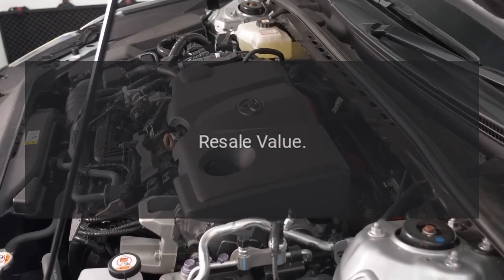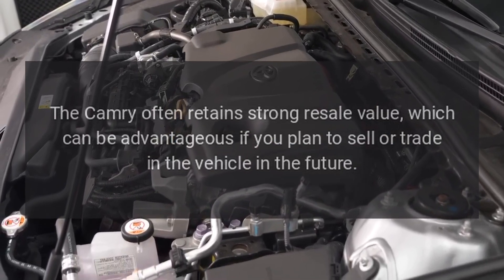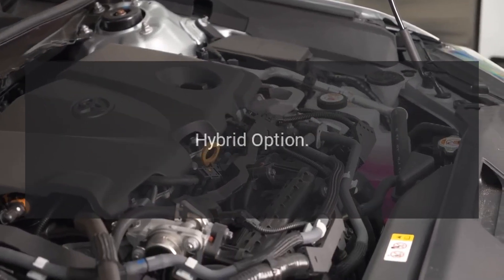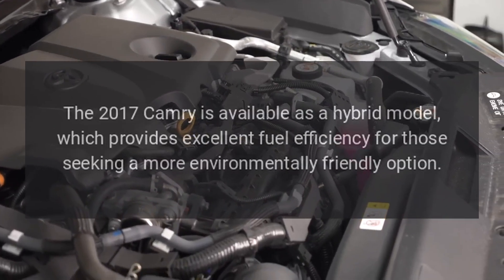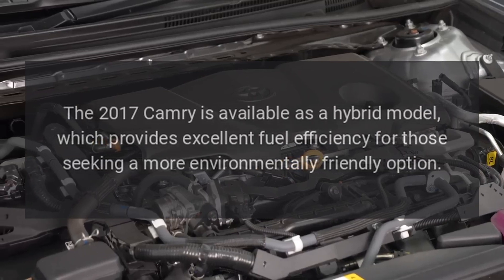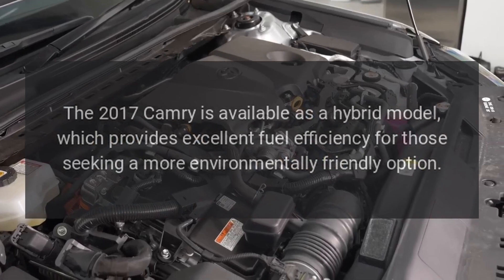Resale Value. The Camry often retains strong resale value, which can be advantageous if you plan to sell or trade in the vehicle in the future. Hybrid Option. The 2017 Camry is also available as a hybrid model, which provides excellent fuel efficiency for those seeking a more environmentally friendly option.